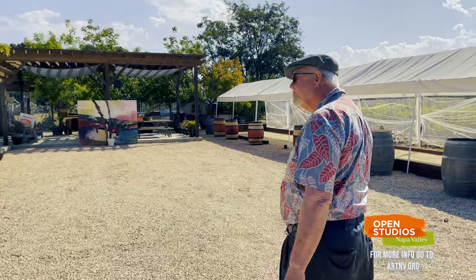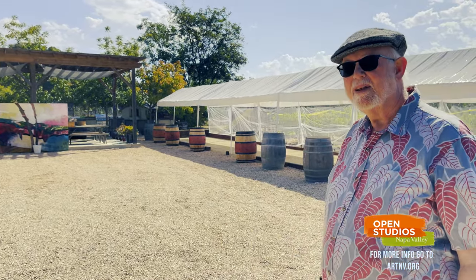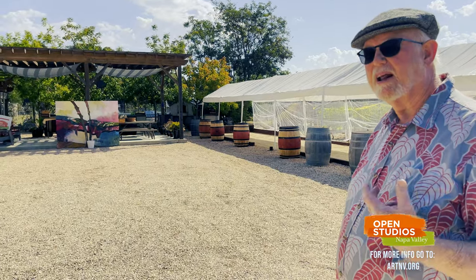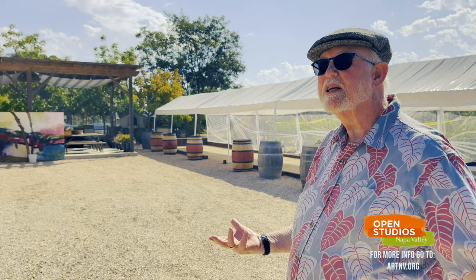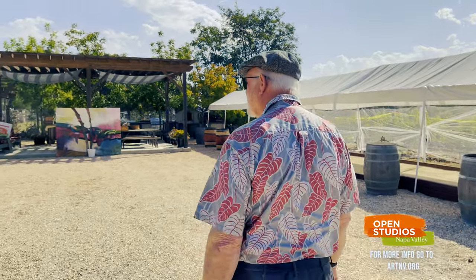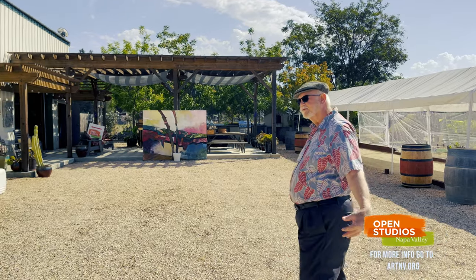We just recently had a wedding here, so we still have tents set up from the wedding. Follow me along. At Open Studios, we're going to have artwork underneath the tents so that everybody can see more pieces. Follow me along — we'll go into my studio.